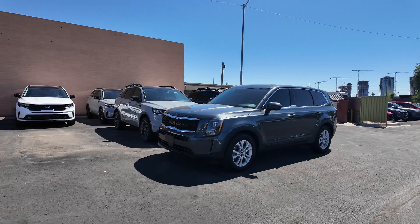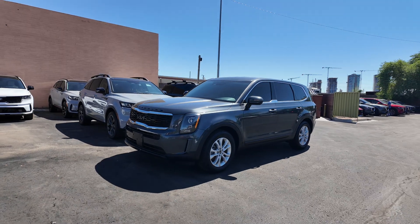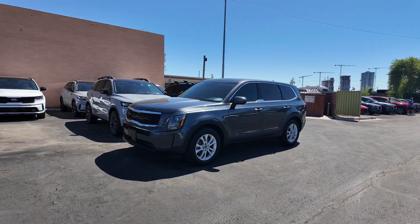This comes with all-wheel drive as well as a 3.8 liter V6 engine with an eight-speed automatic transmission, and it gets 19 miles per gallon in the city with 24 on the highway.